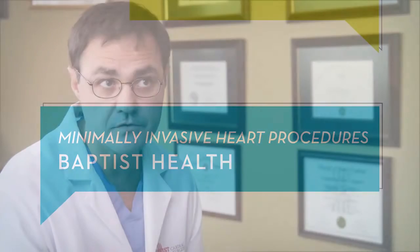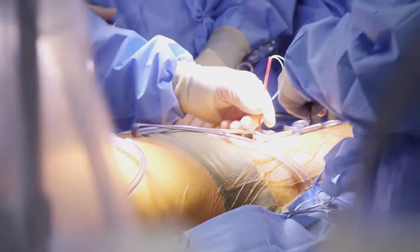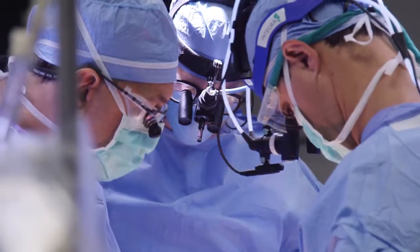Minimally invasive cardiac procedures are advanced techniques used to decrease the impact of open-heart surgery. Aortic and mitral valve operations are the typical operations that fit well for this small incision approach.